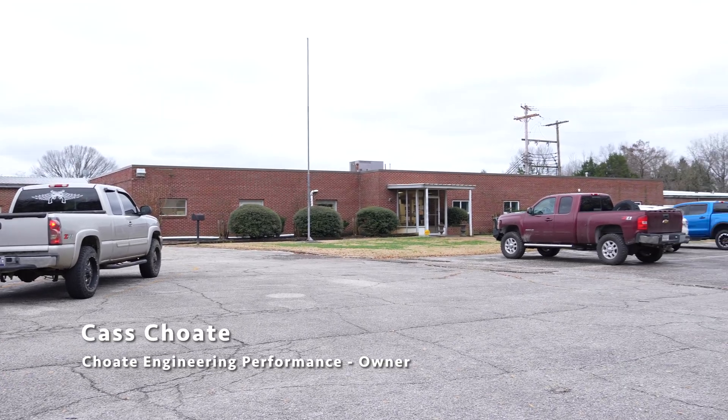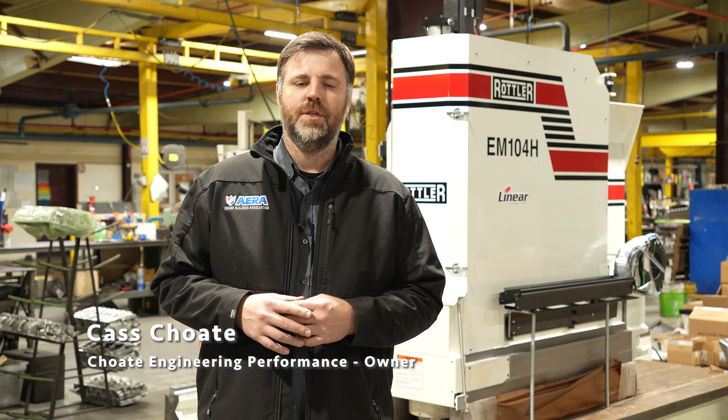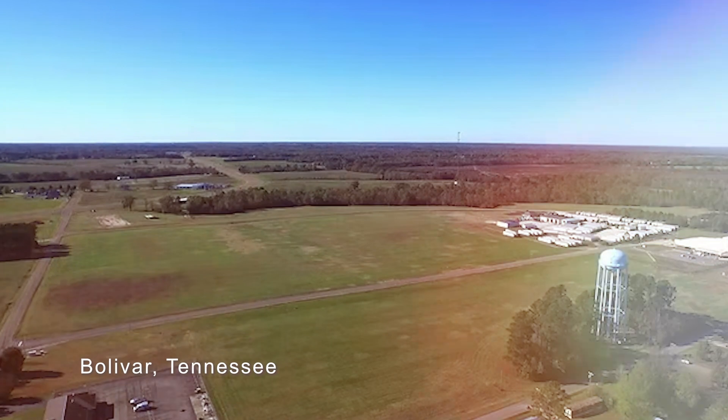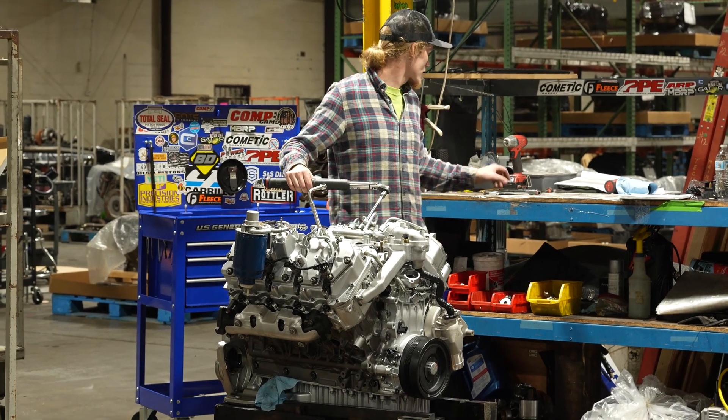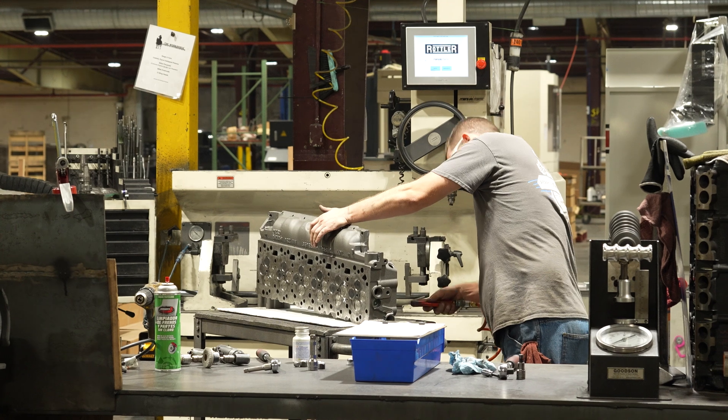My name is Kaz Choate. I am the owner, with my wife, of Choate Engineering Performance in Bolivar, Tennessee. We specialize in diesel performance and diesel engines, diesel engine parts.